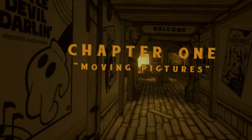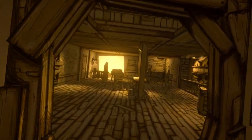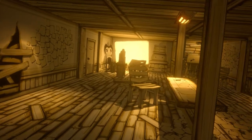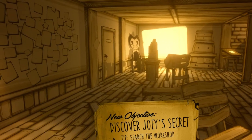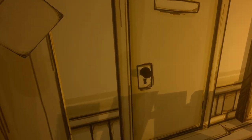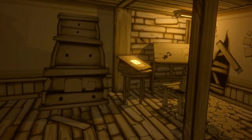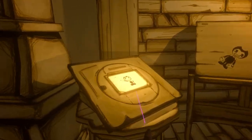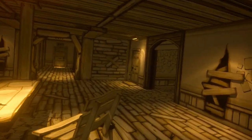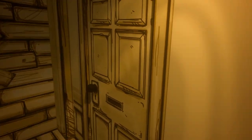Today we are going to review Bendy and the Ink Machine VR, a game that was originally released on the Steam store back in 2017. It does not officially have VR, but Team Beef came up with a community VR port for this game and it is completely free for anyone to download from GitHub. I will put a link in the video description.